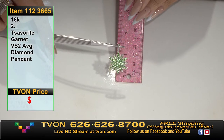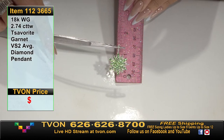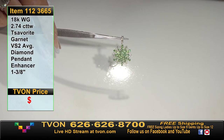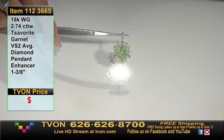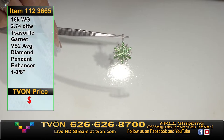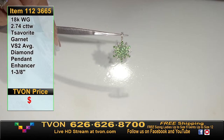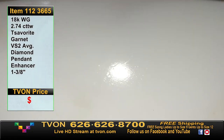These are bright, beautiful tsavorite garnets. It's about an inch and three-eighths top to bottom including the bail. An enhancer has a bail that opens up — you don't have to open it if you want a standard chain, just put your chain through as usual. But an enhancer lets you put the pendant on more things than just a basic chain — pearl strands, beads, larger or smaller. You can open up the bail so it attaches between larger stones like pearls or beads.